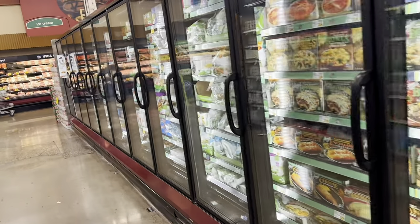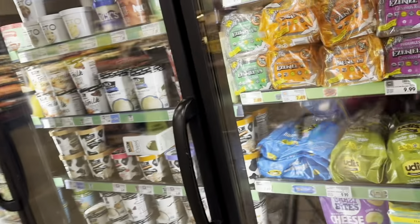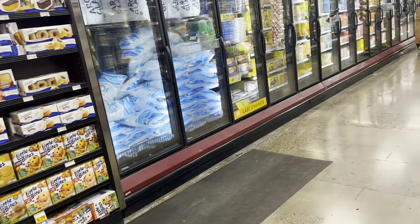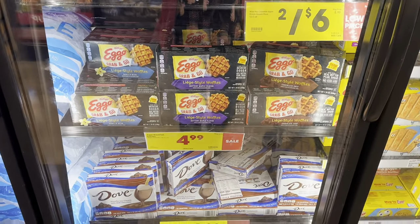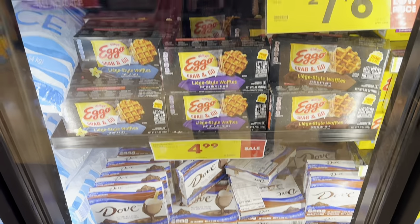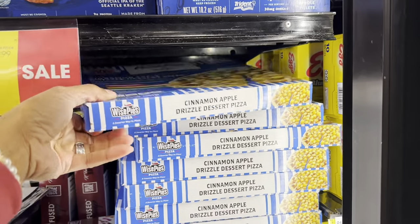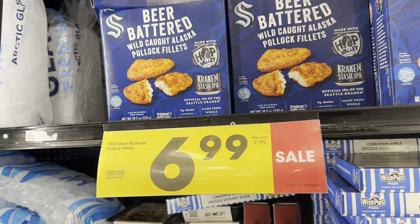In my last Fred Meyer haul video, one of my viewers mentioned they have frozen foods on clearance as well. I always check out the meat clearance, but first let me find the frozen food clearance. In the 'last chance' frozen section, they have some Dove bars for $2.99, grab-and-go waffles for $4.99, cinnamon apple drizzle dessert pizzas two for six dollars, and beer batter wild caught Alaskan pollock fillets for $6.99.